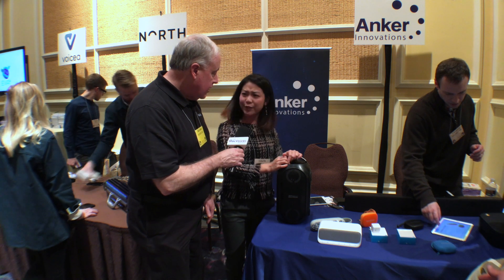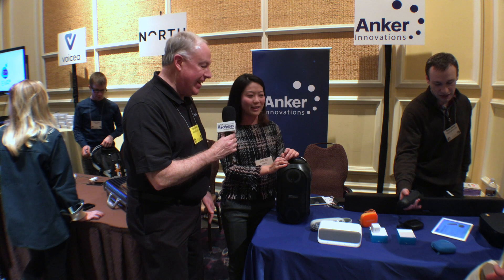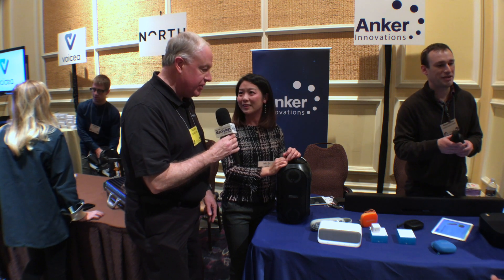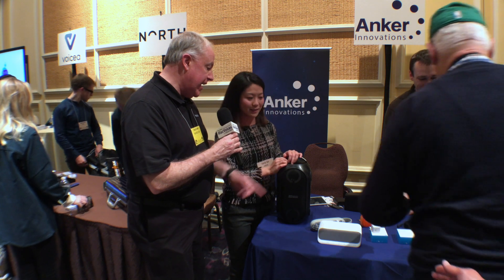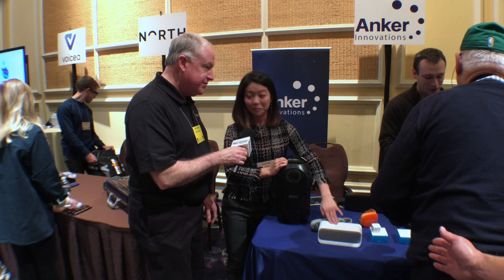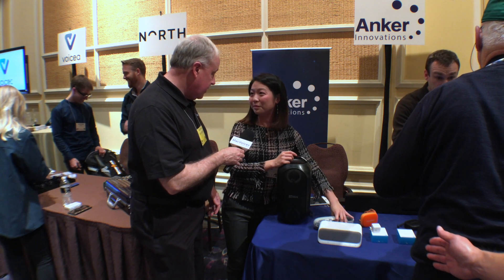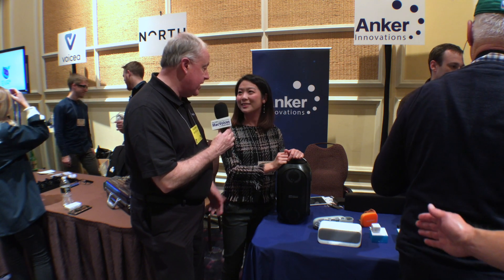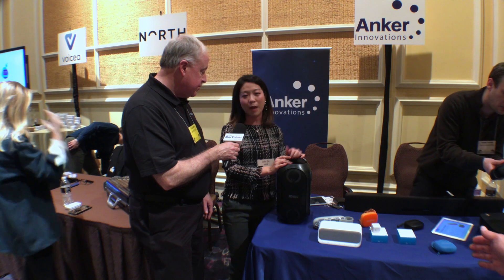That's pretty much all I have here — though we do have more coming. Anker is such a great product line — absolutely phenomenal. Thank you so much for showing us all the new stuff. The website is Anker.com. You can also find us on Amazon — we're big on Amazon. You can search for Anker on Amazon and Anker.com.